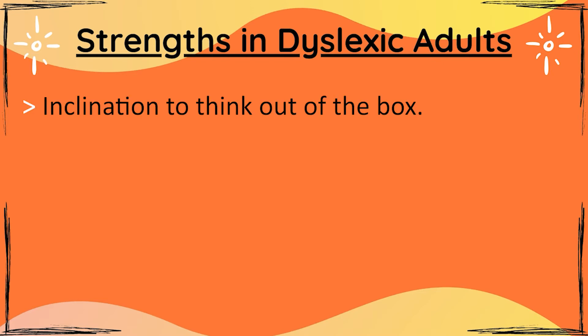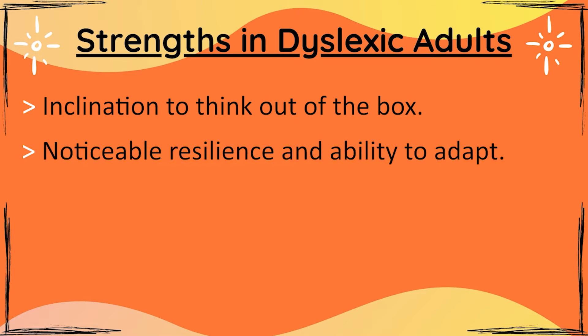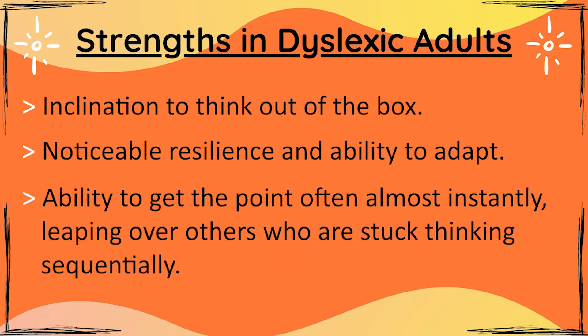Now, as in every video, I want to talk about their strengths. There are many strengths with boys and girls — young adults facing challenges with dyslexia. So far we have covered nine strengths. In this video I'll be completing three more. The tenth is inclination to think out of the box — I don't need to elaborate on that. The eleventh is a noticeable resilience and ability to adapt. And the twelfth is the ability to get to the point, often almost instantly, leaping over others who are stuck thinking sequentially.